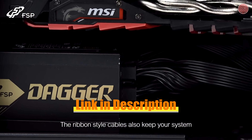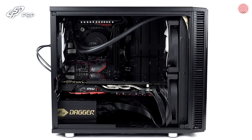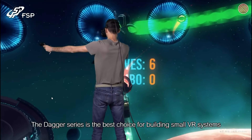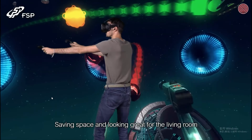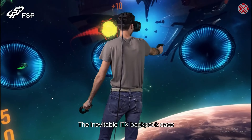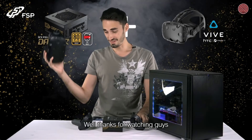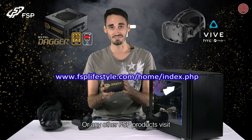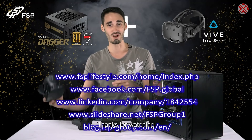The ribbon-style cables also keep your system clean, tidy, and stylish. The Dagger series is the best choice for building small VR systems, saving space and looking great for the living room. It's even portable enough for the inevitable ITX backpack cases. Thanks for watching. If you have any questions about the Dagger series or any other FSP products, visit our official website or check us out on Facebook.